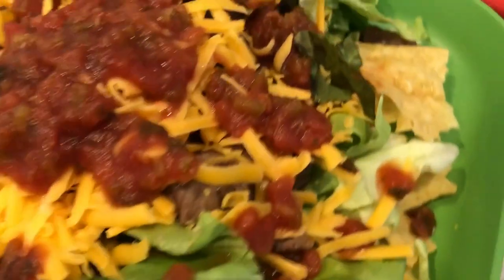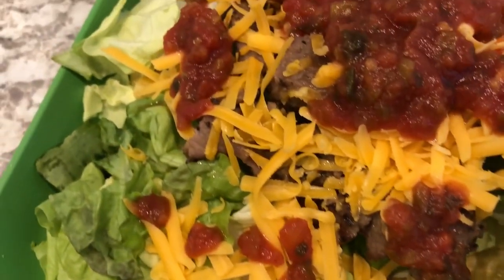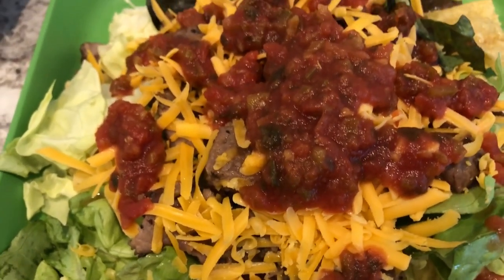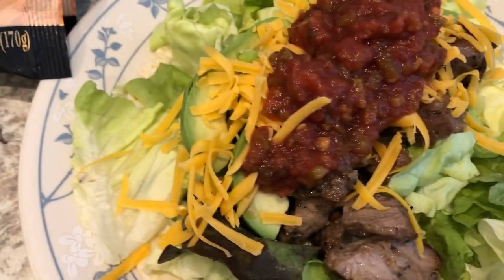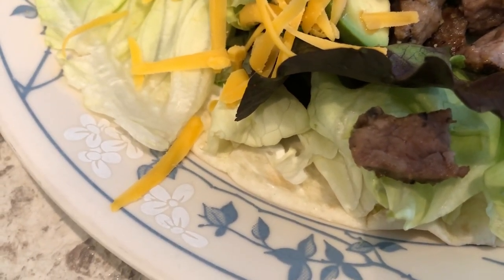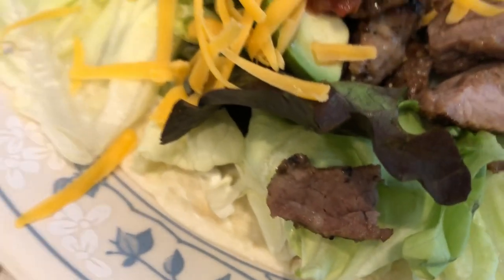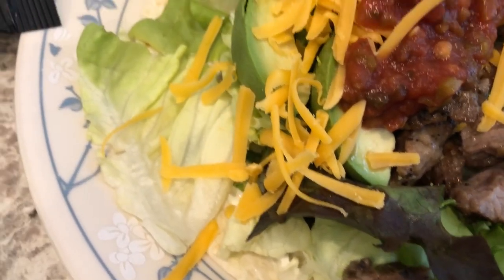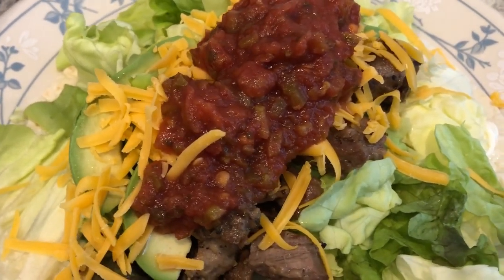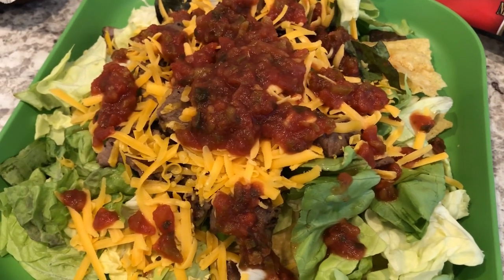Here is my plate: on the very bottom I have tortilla chips, then some butter lettuce, the beef fajita meat, some cheddar cheese and salsa. Howard has basically the same thing, but instead of tortilla chips he has his on top of a flour tortilla with sour cream, and he also topped his with some avocado, the meat, and the cheese. So this is what we are having for dinner tonight. We'll see you guys next time.